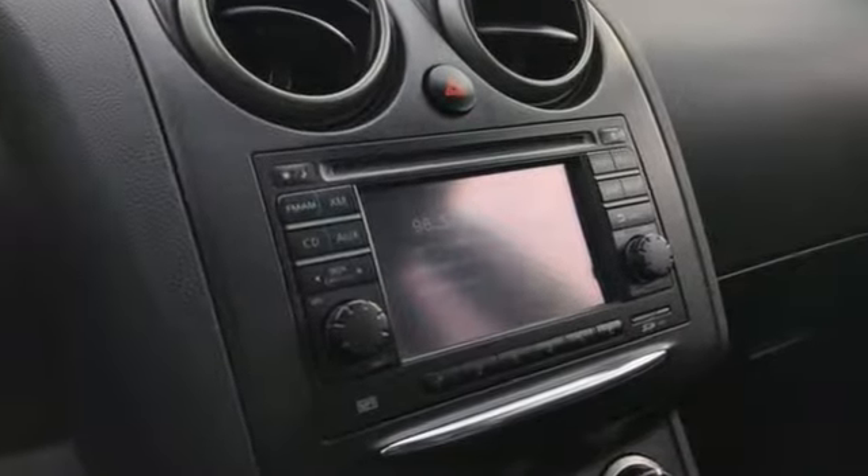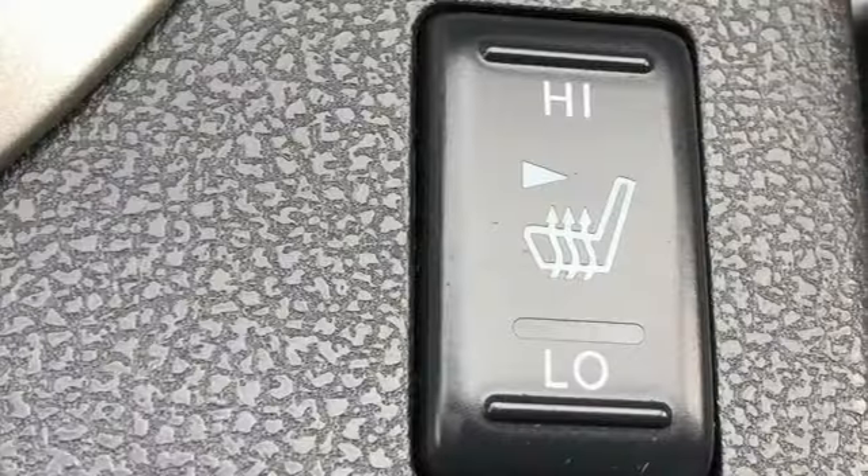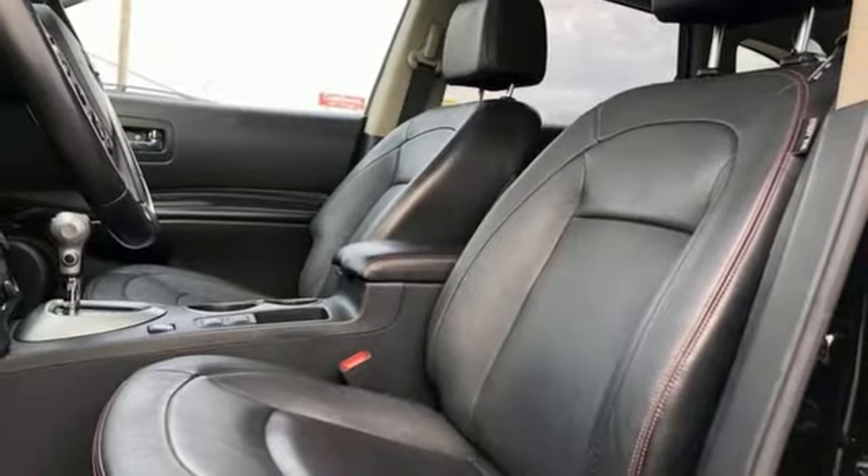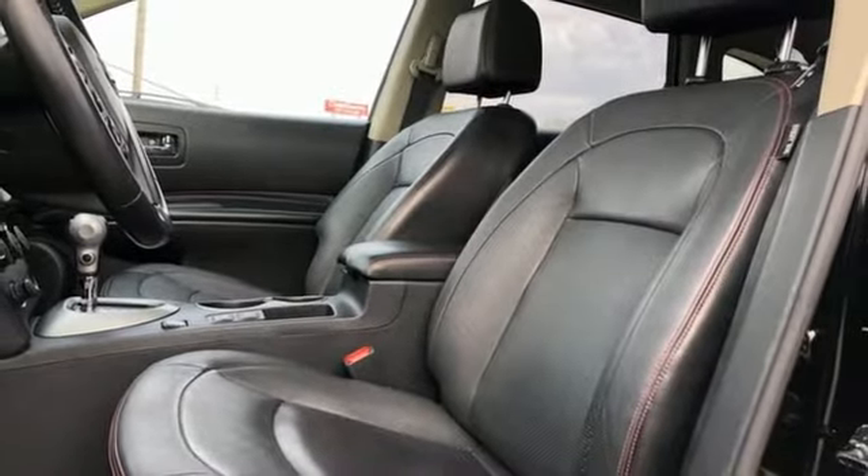Inline 4-cylinder engine, front heated leather bucket seats, external memory control, front, rear and surround view parking sensors, manual tilting steering column.